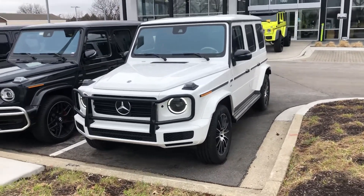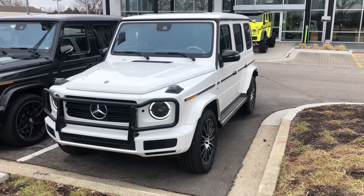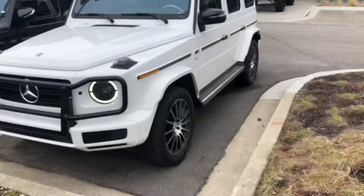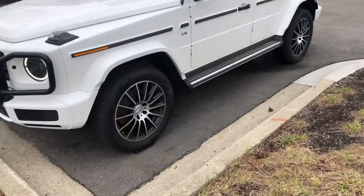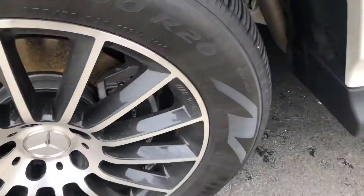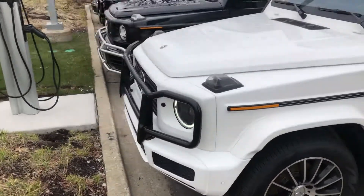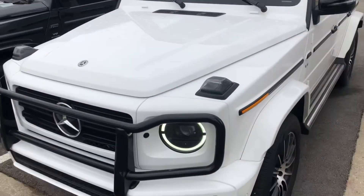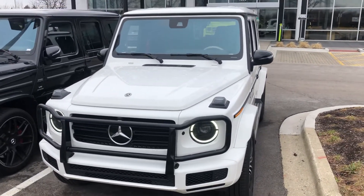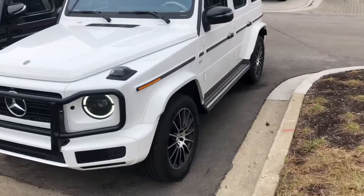This vehicle is equipped with our night package and sport package. You can see the AMG Sportline exterior with the cladding, and coming around to the side you'll see the AMG brake calipers with Mercedes-Benz lettering. The night package adds obsidian black elements to the front grille, the mirrors, the brush guard, the outer protective strips, and the back wheel.